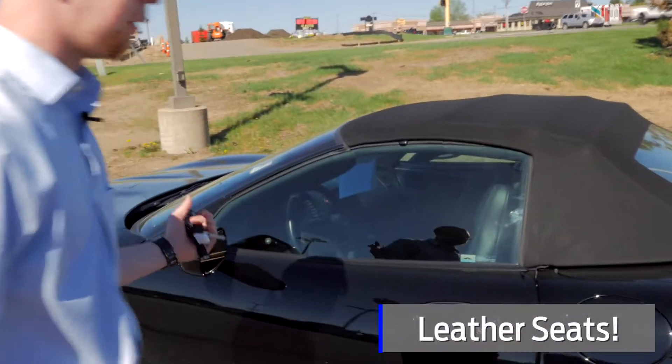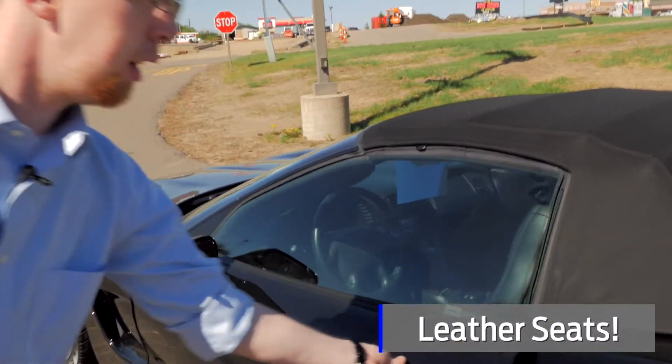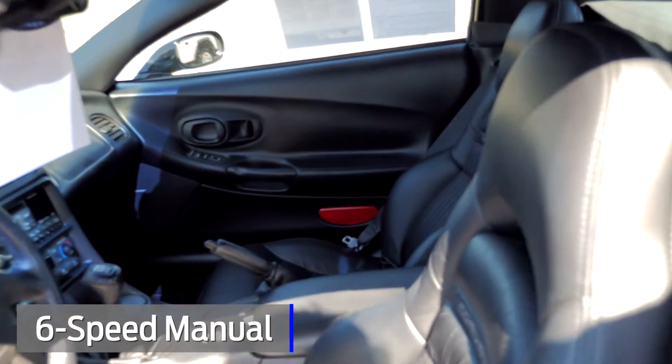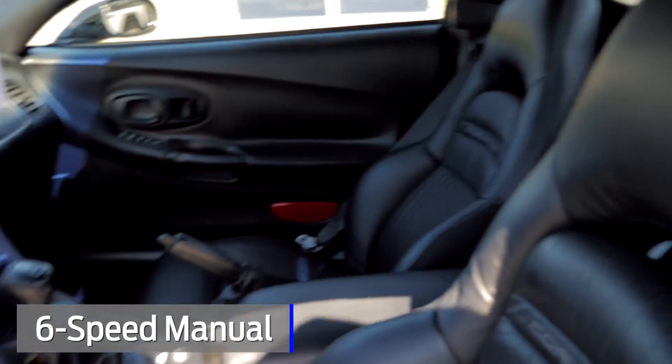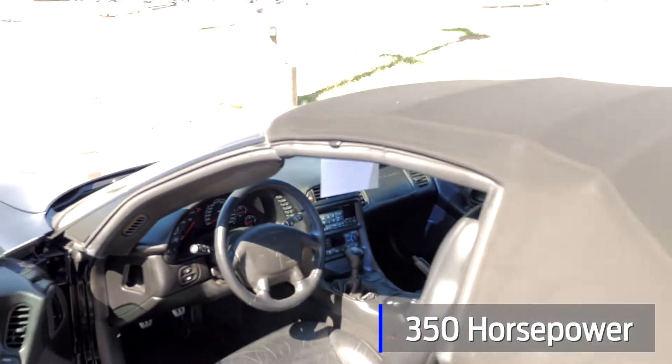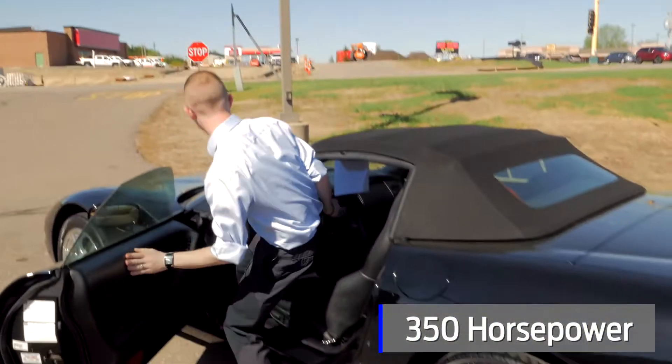You've got your leather seats, the convertible — it's a perfect time of the year for it. If you look inside, everything looks amazing. It's a two-seater with a six-speed manual transmission, a V8 under the hood that gets you 350 horsepower. You're going to love the look and drive of this car.